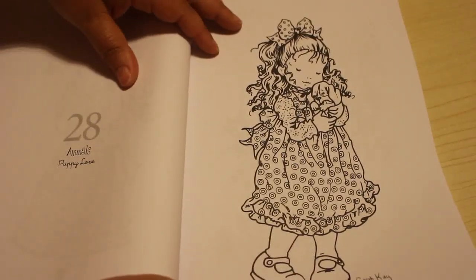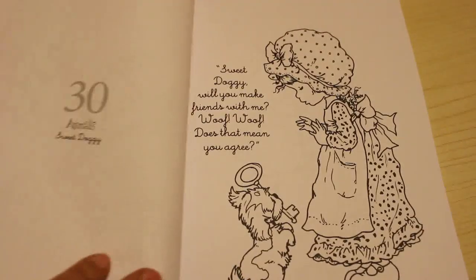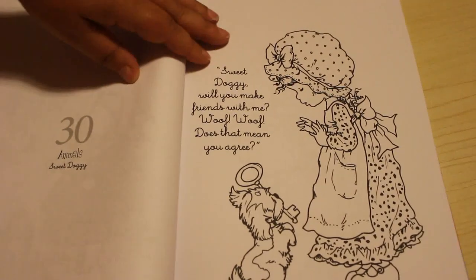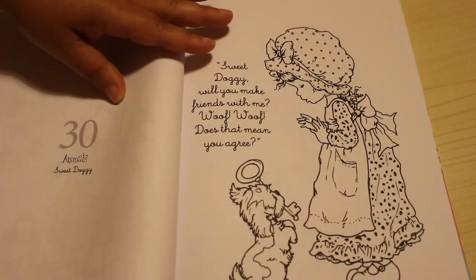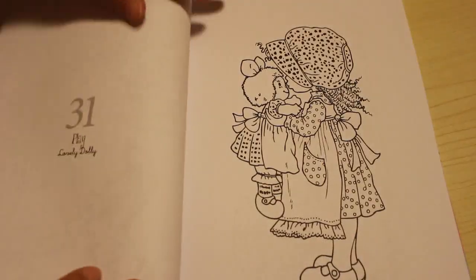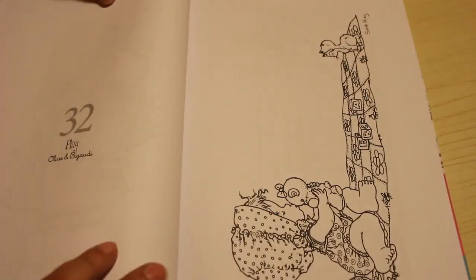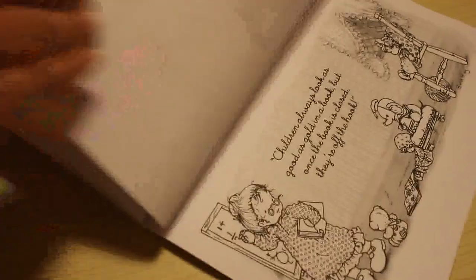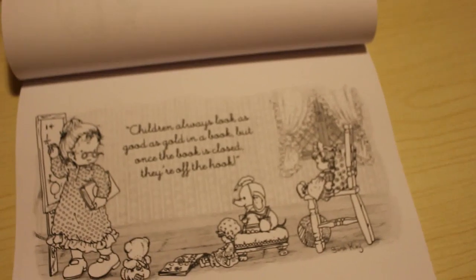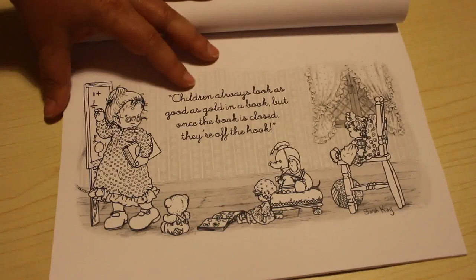And this is Puppy Love. In the garden. Sweet Doggy: "Sweet Doggy, will you make friends with me? Woof woof - does that mean you agree?" You are such a little cutie - these are adorable. And this one is Play - it's Lovely Dolly. Olive and Begaudi. This one is Listening to Teacher. "Children always look as good as gold in a book, but once the book is closed, they're off the hook."